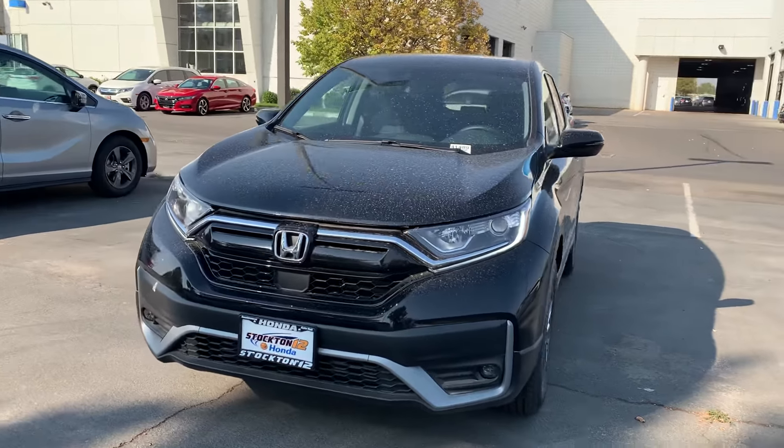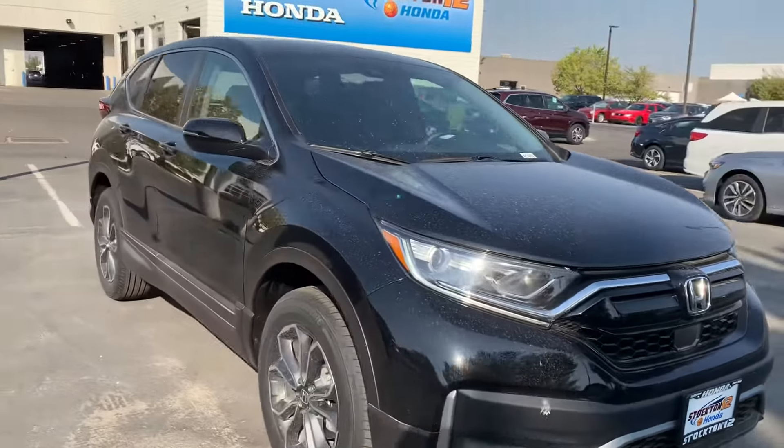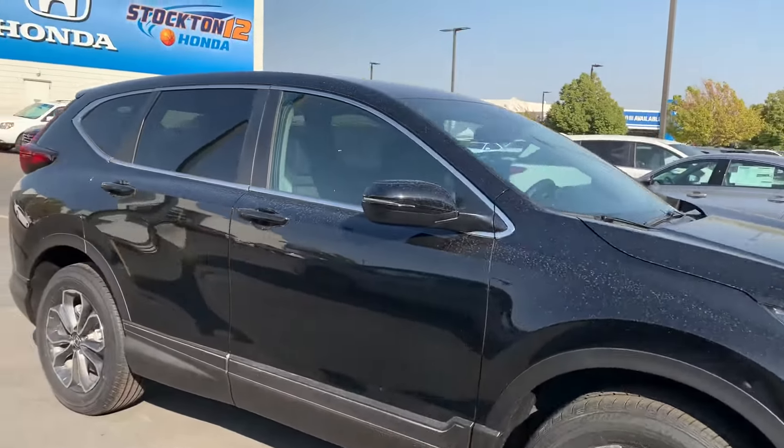Hey Matt, my name is Krisha and I am a sales assistant here with Stockton 12 Honda. I've seen that you had some interest in our 2020 Honda CR-V.